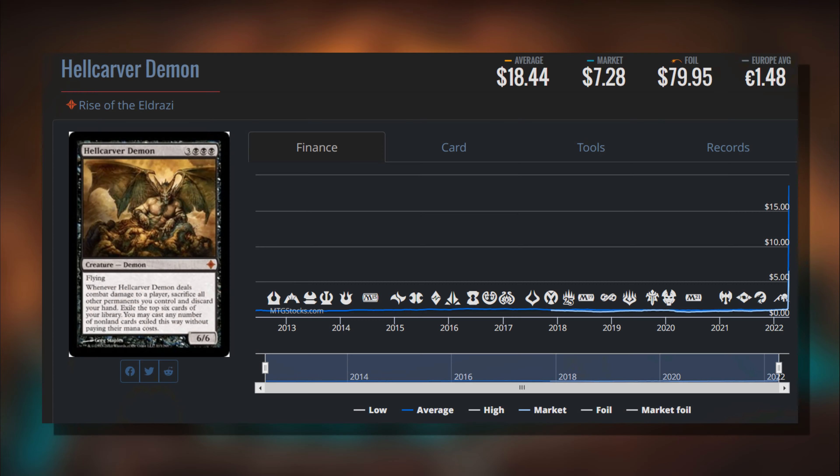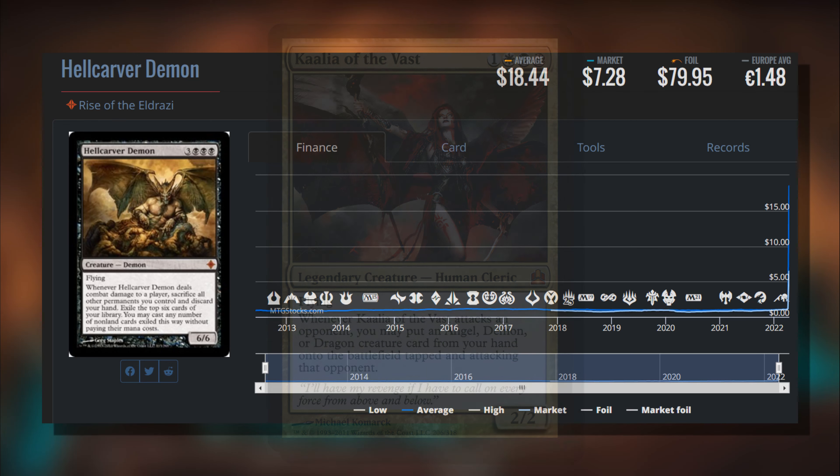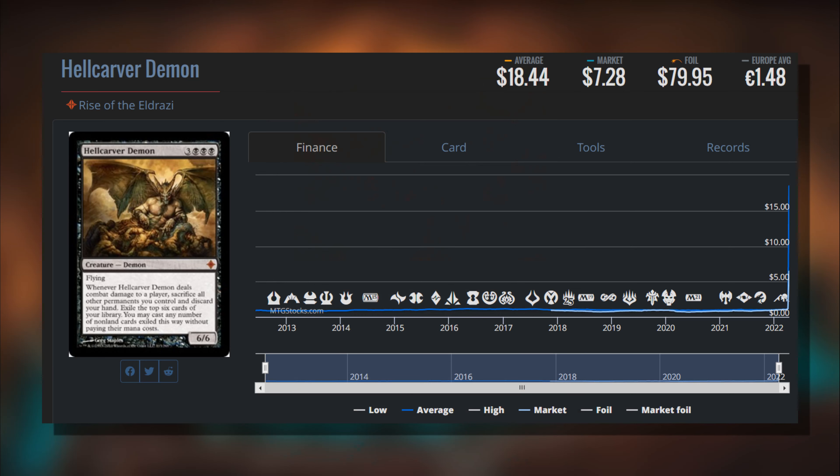First up we have Hell Carver Demon from Rise of the Eldrazi. Back in the day with the first commander product with Kaalia, a lot of you probably wanted to experiment with it. The problem is you have to get rid of a lot of permanents on dealing combat damage to a player. You have to sacrifice all your other permanents and discard your hand. The payoff is exiling the top six cards of your library and casting any number of non-land cards without paying their mana cost. It's now over five dollars - it's been a sub-two dollar card for pretty much its entire existence.